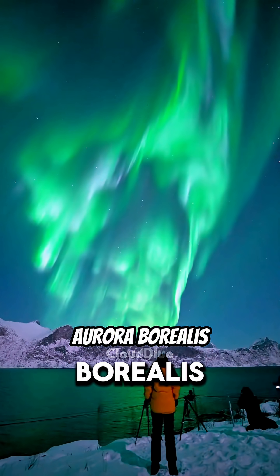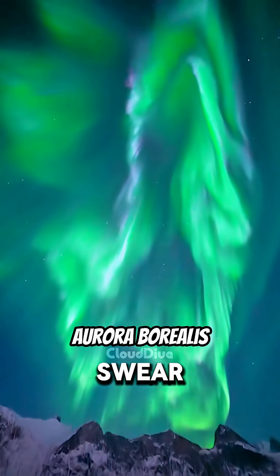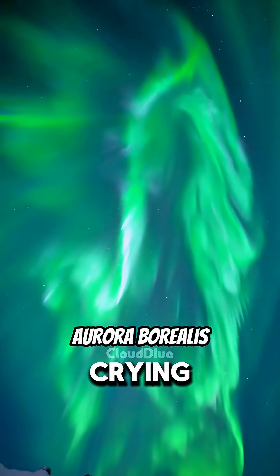Next: Aurora Borealis. The sky's putting on a light show. I swear, if I saw this in real life, I'd start crying happy tears.